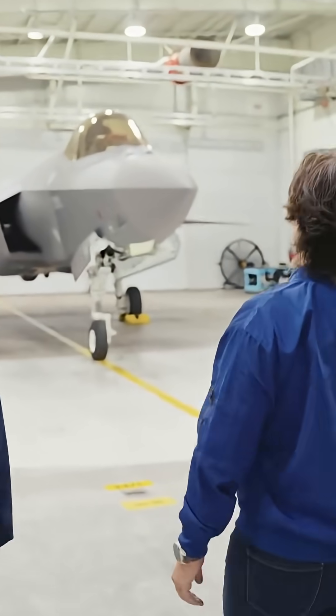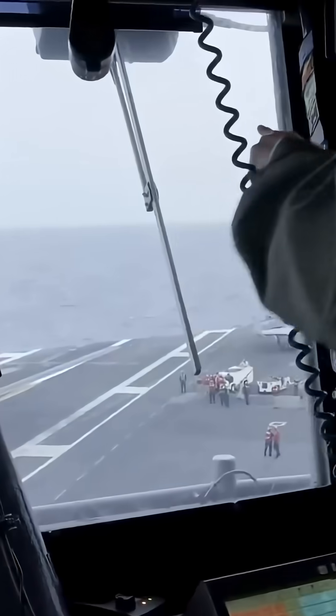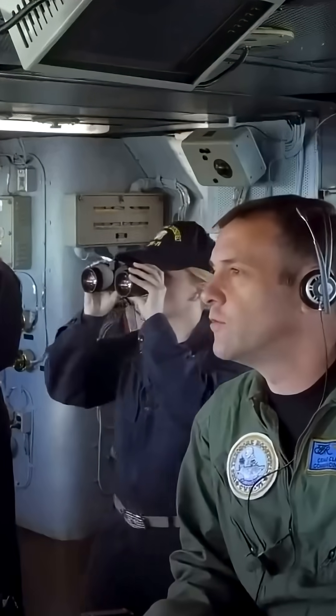For its part, the Lockheed Martin Company has been strengthening the F-35's hull. The first test went as expected. The size of the F-35 and the length of the aircraft carrier deck of 1,049 feet allowed it to accelerate and take off properly without any problems.